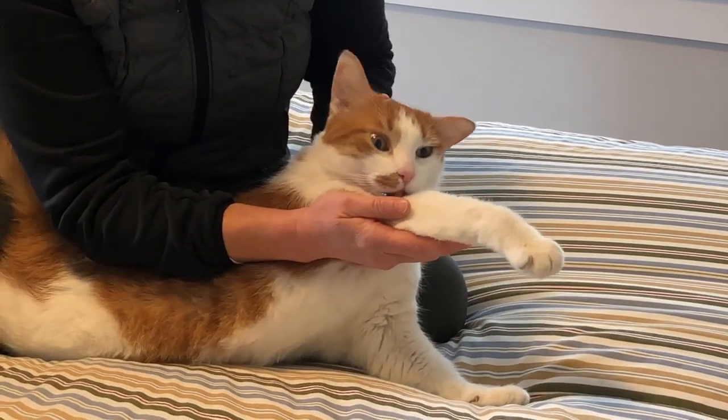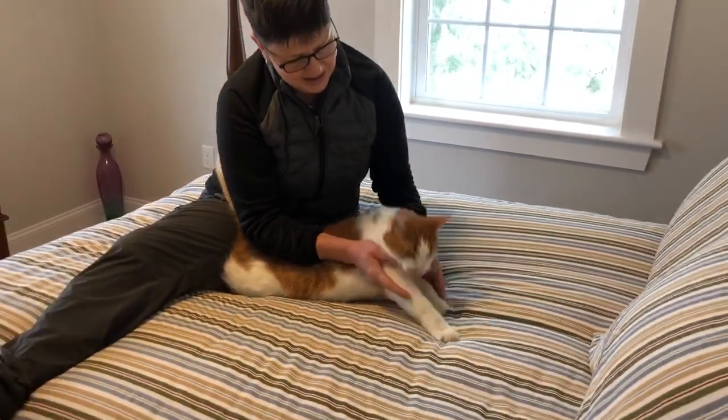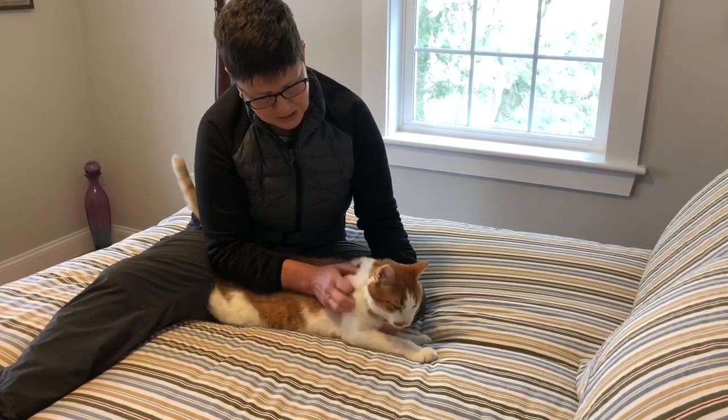Cats are amazing creatures. They are very, very flexible as we know, but they also get stiff and sore as they age. Beckham here is about 10, so I think he thinks this feels pretty good.